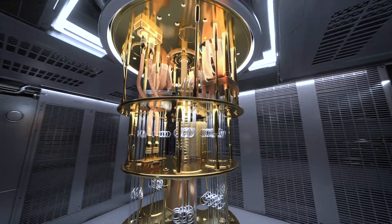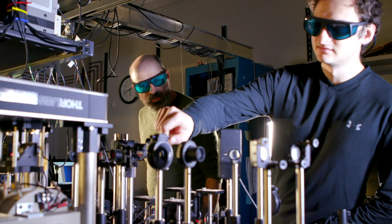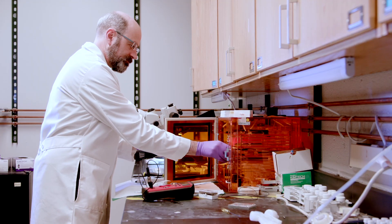A quantum computer allows you to, in principle, store exponentially more information and process that information. Here in the lab at Case Western Reserve, we're trying to push forward this quantum revolution, and the route that we're taking is a little bit different.